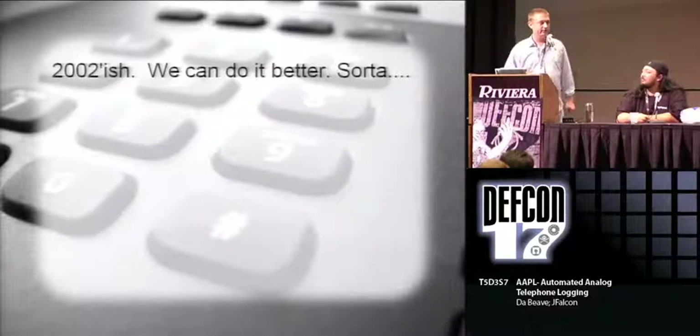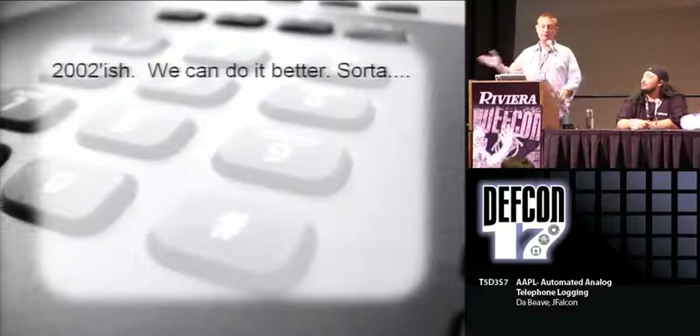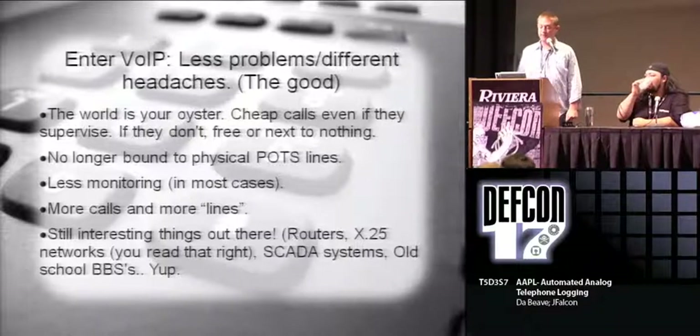In 2002, people figured out, well, I've got a modem and an ATA - if I put them together, maybe I can make this work over the internet. So they were using voice over IP and calling lots of numbers and logging it that way. But again, you're still stuck with a crappy modem which can only detect certain things. Around 2001-2002 people started doing that. It is kind of nice because you're not bound to a physical POTS line.